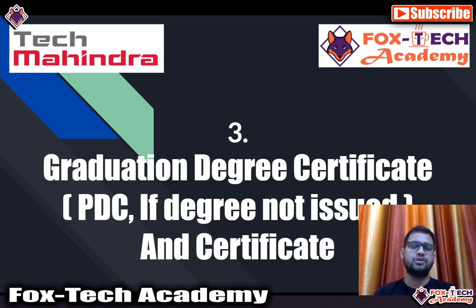The third document is your graduation degree certificate. If you are in your last semester and have not yet received your certificate, you can submit a PDC — Provisional Degree Certificate — instead. In the graduation section, you can submit a PDC if you don't have your actual certificate. Along with that, you also need to submit the combined scorecard certificate that mentions all your semester scores.